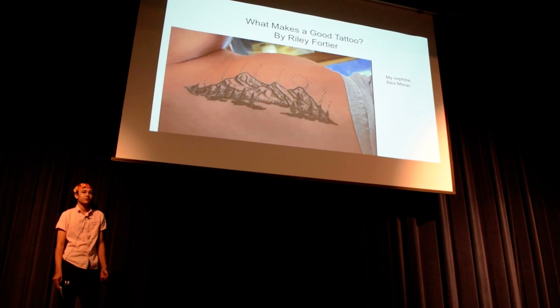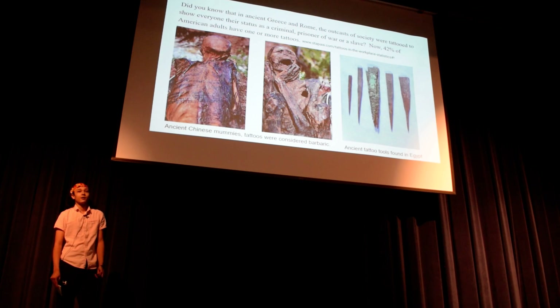Good morning. Let's talk about tattoos. Did you know that in ancient Greece and Rome, outcasts of society were tattooed to show their social status as a criminal outcast or prisoner of war, and now 42% of American adults have one or more tattoos.